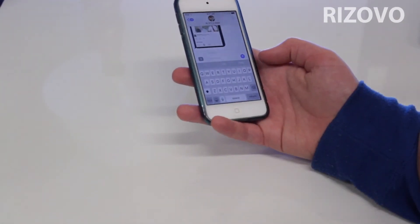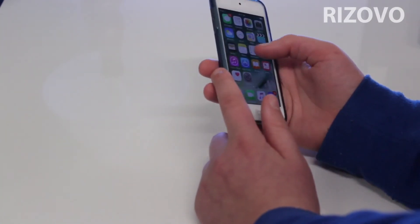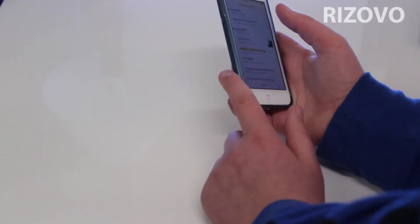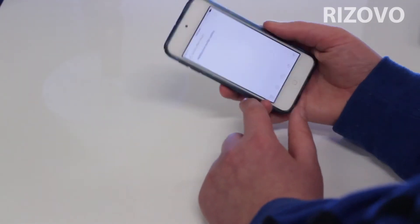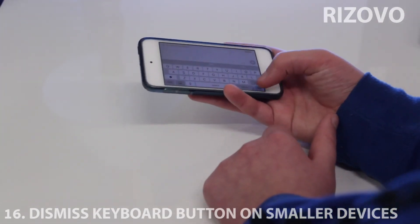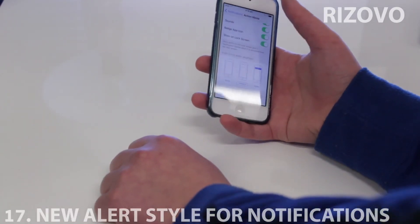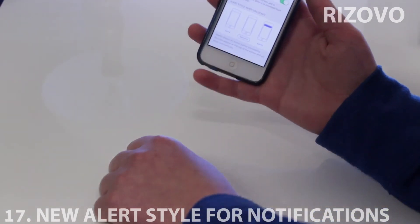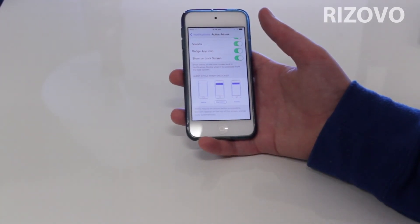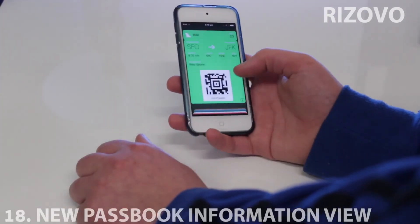For smaller devices, if you're typing on the keyboard there's now a dismiss button, just like the iPad and the bigger ones, so you can get rid of the keyboard. In notifications there's a new alert style — none, banners, and alerts. The ones that used to take up your whole display now only appear at the top, so they won't go away but you can continue what you're doing without being interrupted. The best thing yet.